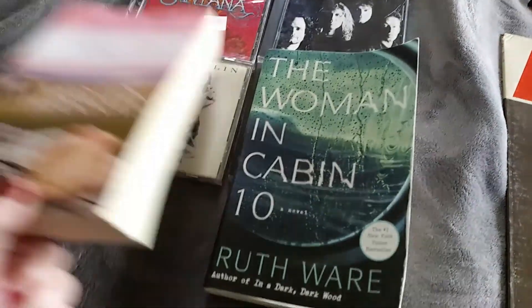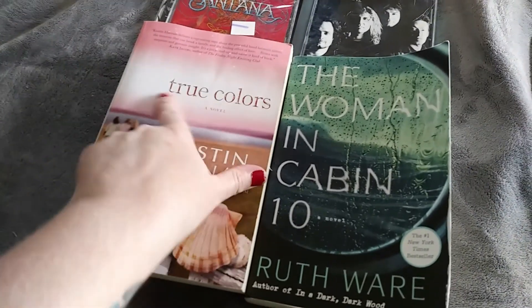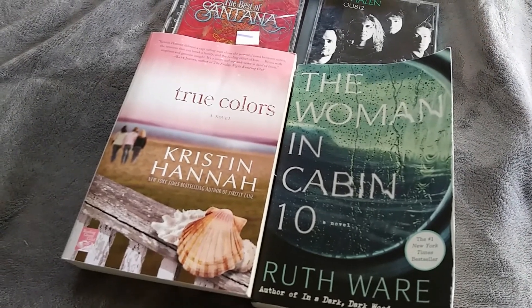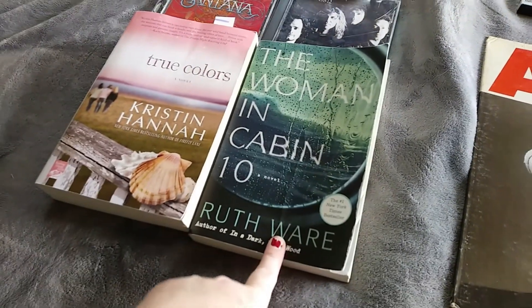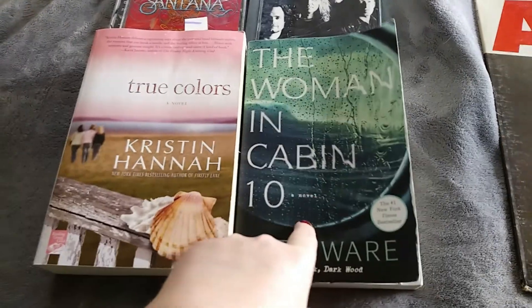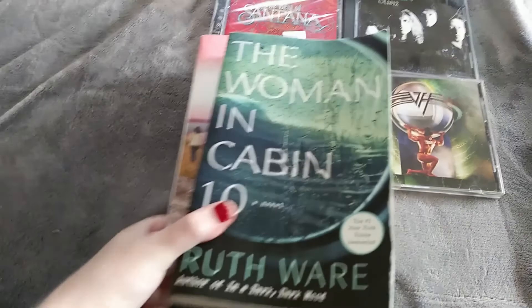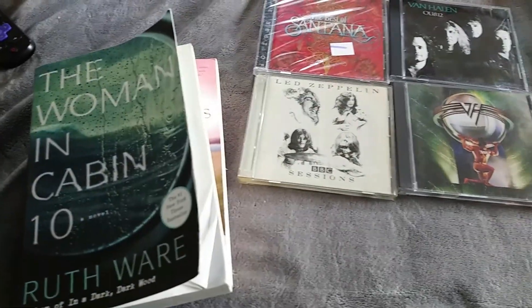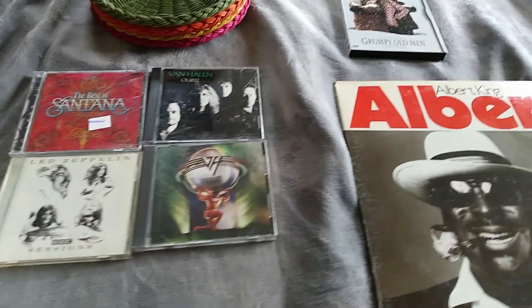These I grabbed for myself, at least for now. I did not know that this was even a thing — I really enjoyed the Kristin Hannah book I just got done reading, and I've never heard of this one, so when I saw it I grabbed it. I have also read one Ruth Ware book and it was pretty good, and I've heard this one was actually better than the one I read. For $0.50 a piece I grabbed those. When I'm done with them, I'll either trade them at little free libraries, or sell them, or send them to somebody who wants to read them.